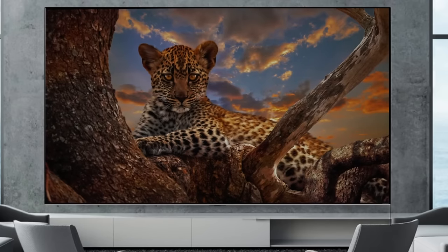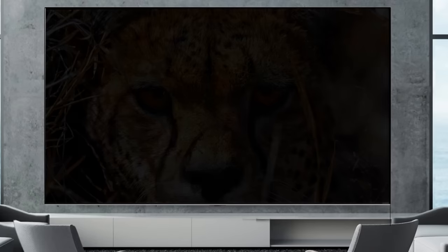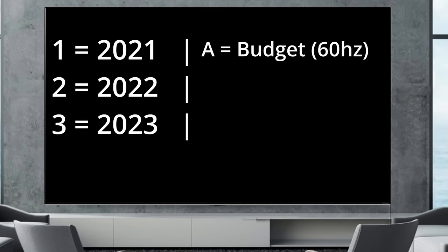When looking at these TVs, pay attention to the letter and the number right after it. If you see a 1 it's going to be a 2021 model, a 2 is a 2022 model, and a 3 is a 2023 model. Before the numbers you will see a letter that tells you what series the TV is. The A series is the more budget series with a 60 hertz panel, but this has been cut for 2023.